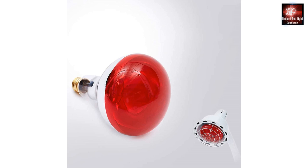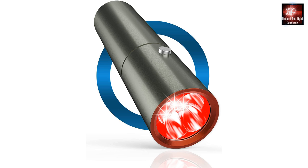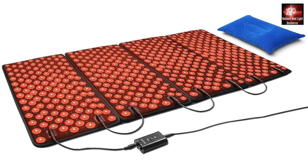A single bulb, the least expensive option, will only be able to treat a very tiny area on your body, but there is no real power behind the delivery. So even if you used it a couple of hours, you probably wouldn't see much of a result. The same is going to go for the small flashlights, wraps, pads, and face masks.